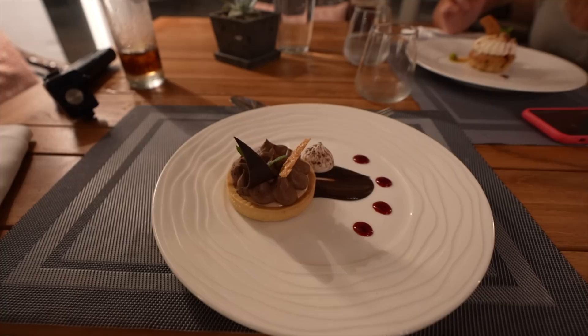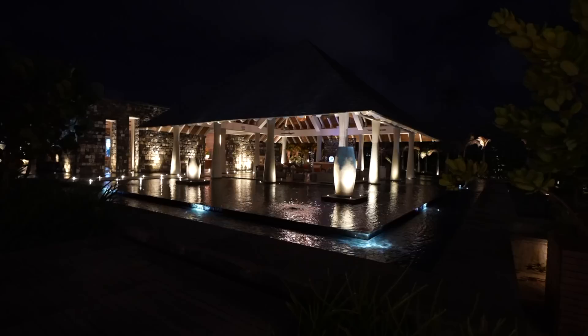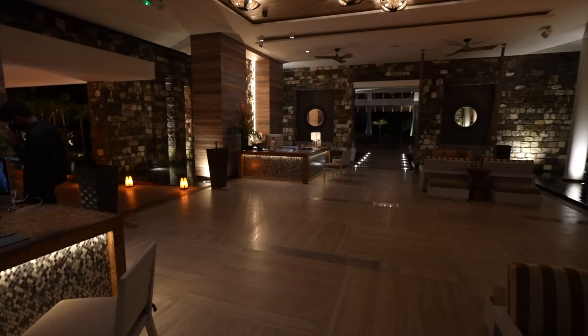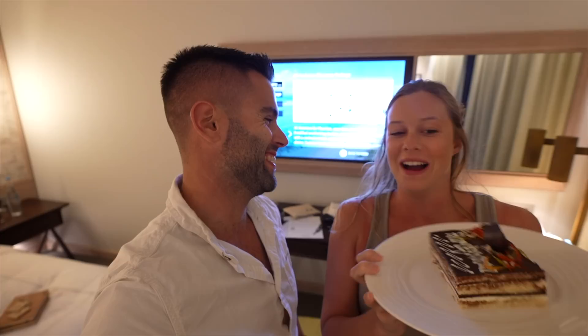Somehow we ate three plates. This hotel at night is just stunning. We just came back to a little surprise in our room — as if we need more food, but it looks delicious. I'm going to have a bite and then get ready for bed. The supper was really, really good food.